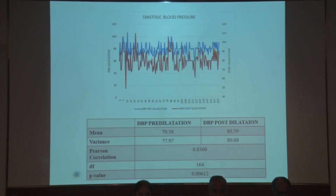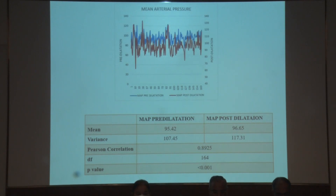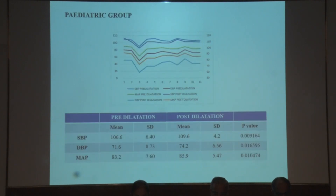The mean diastolic blood pressure prior to instillation in the comorbidity group was 79 mmHg and post-dilatation was 80 mmHg, with a p-value of 0.006, which was statistically significant. The mean arterial pressure prior to instillation was 95 and post-dilatation was 96 mmHg, with a p-value of less than 0.001, again statistically significant.